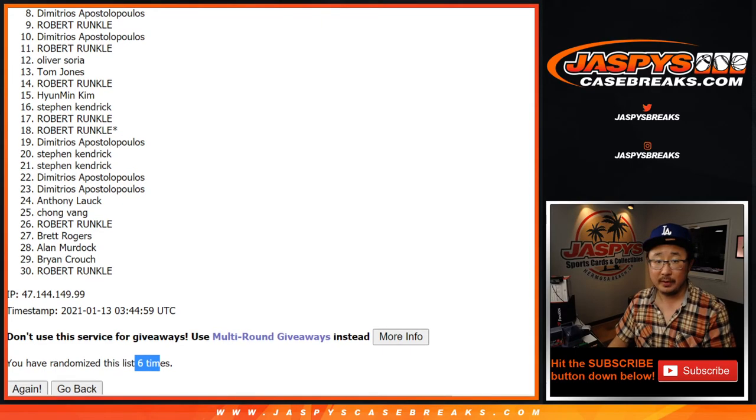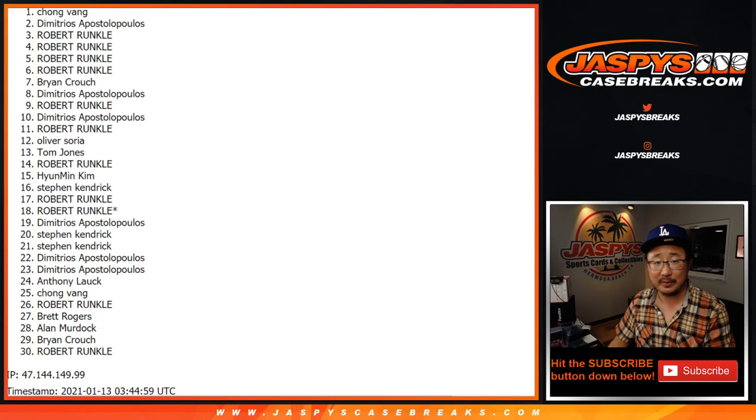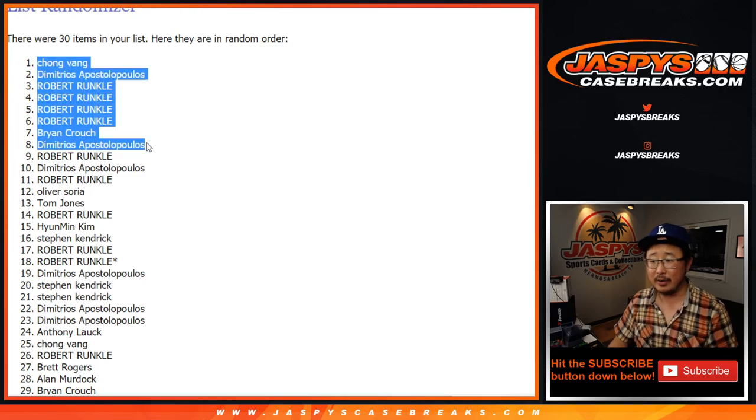Congrats to Dimitrios, Brian, Robert, Robert, Robert, Robert, Dimitrios, and Chong Vang right there. You are in the top eight and you're in that First Off The Line break. Thanks for watching, I'm Joe — I'll see you for that one in a separate video. Bye-bye.